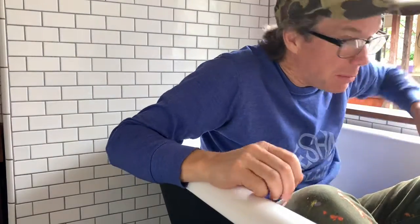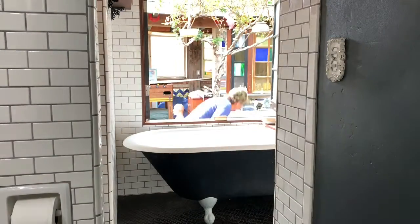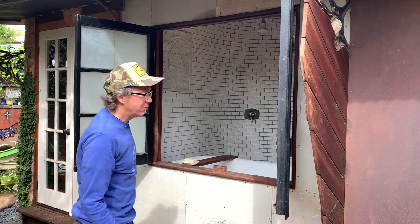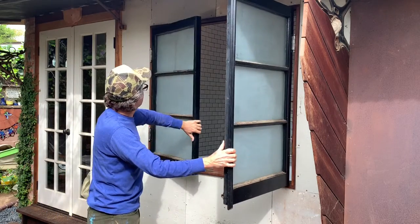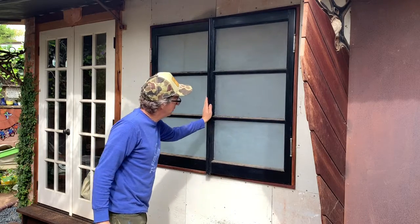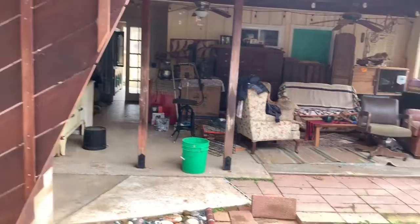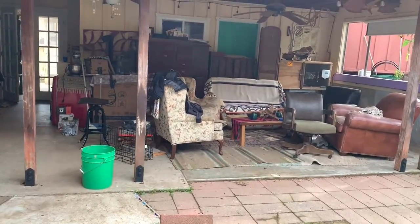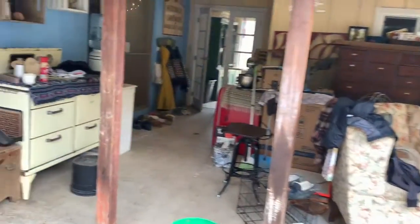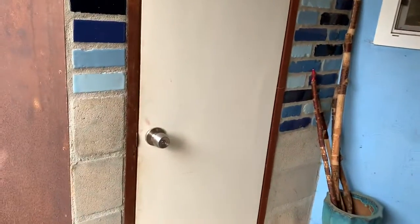You know what would be fun? Let's go climb through the window. Come on. I forgot to tell you, I made these windows out of a couple old doors — pretty fun, cut them down. We clouded up the windows with some kind of crazy acid stuff. Then you come around to our little funky patio area and loop around to our second outdoor bathroom.